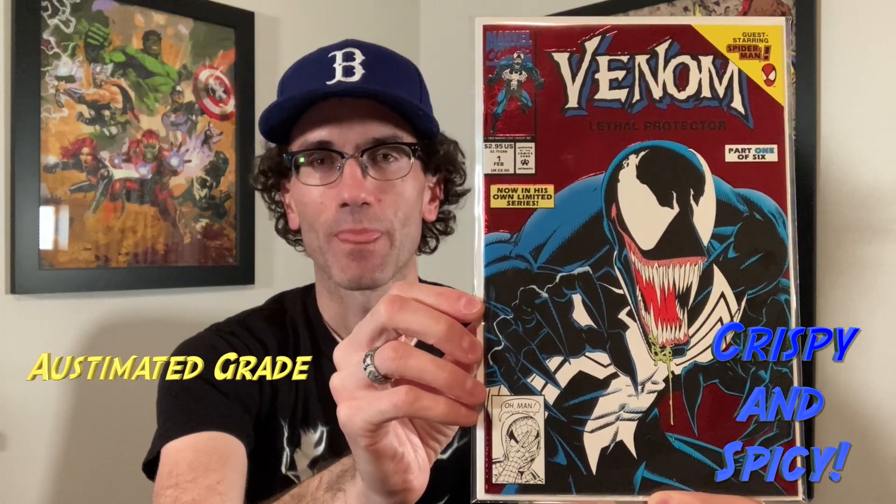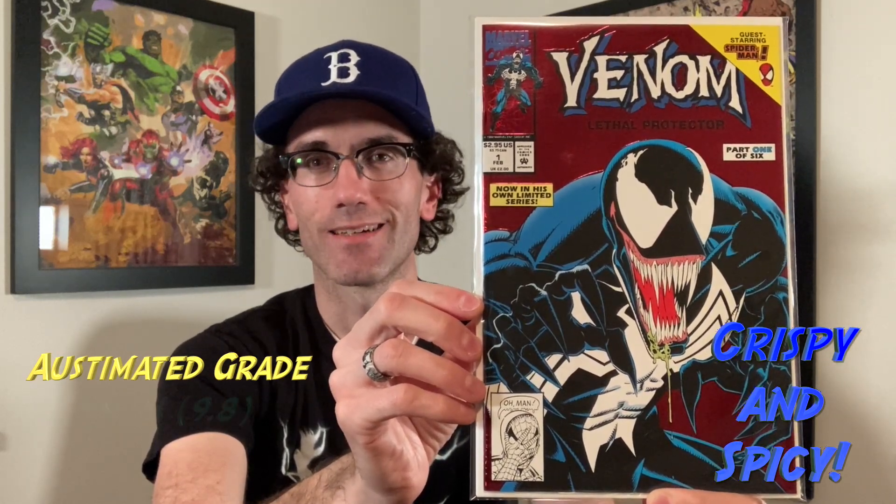Here's another book I showed in an earlier video that I'm sending in: Venom Lethal Protector number one. This is a really crispy, spicy copy and definitely a 9.8. If it came back anything less, I'd be shocked. I've inspected all of these books — front, back, in the light, at different angles — to make sure I'm not missing anything on the front or back cover, and flipped through the pages carefully to make sure there are no surprises. If I'm sending this in, it's got to be a 9.8.